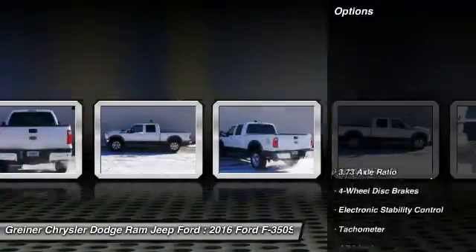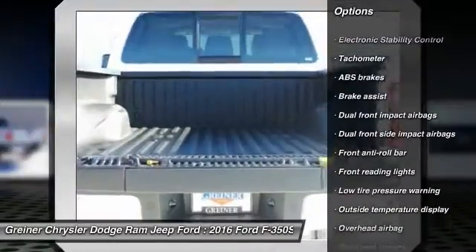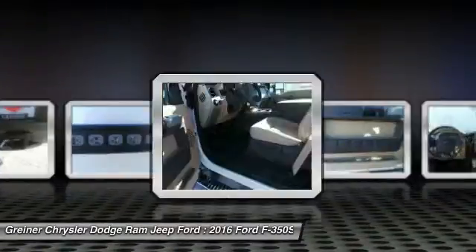Here are some of this vehicle's great options: traction control, dual airbags, air conditioning, front power steering, four-wheel disc brakes, electronic stability control, overhead console, brake assist, tachometer.